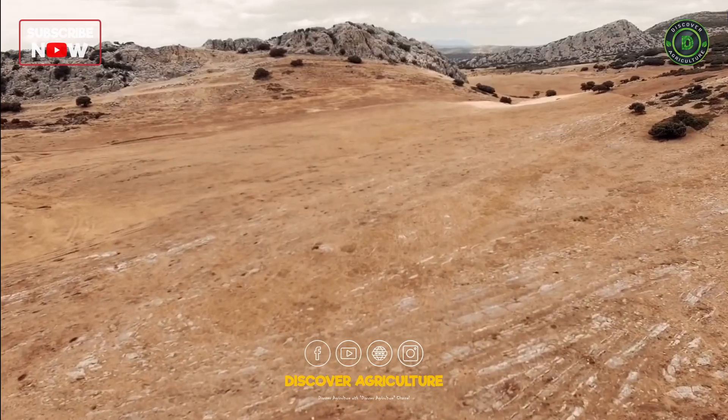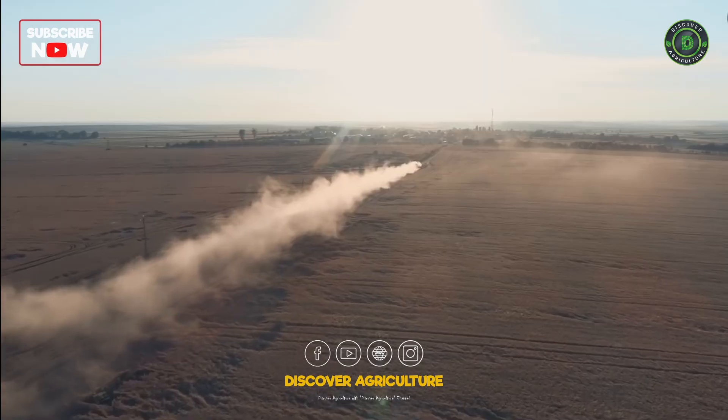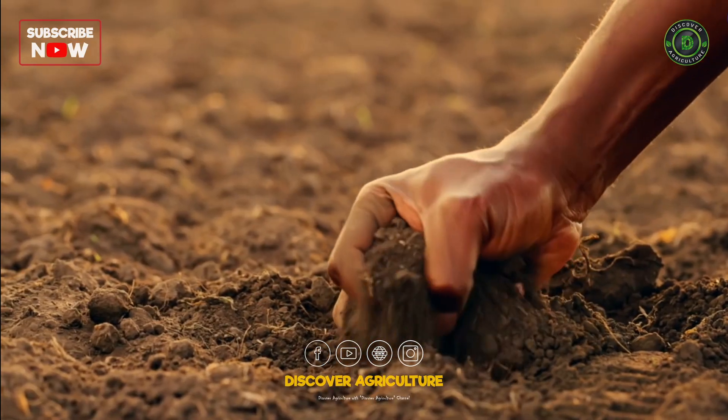Today, we'll delve into the basics of soil health, its benefits, and the importance of understanding and nurturing this essential resource.